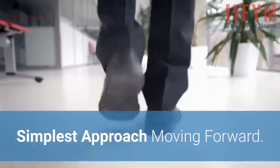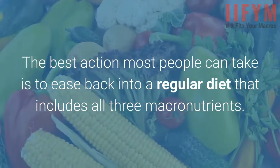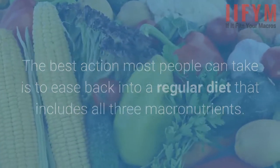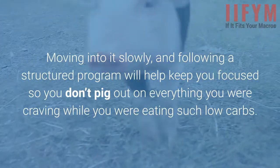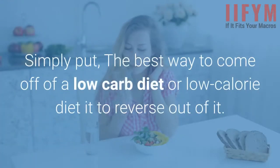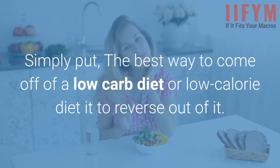The simplest approach moving forward: the best action most people can take is to ease back into a regular diet that includes all three macronutrients. Moving into it slowly and following a structured program will help keep you focused so you don't pig out on everything you were craving while eating such low carbs. Simply put, the best way to come off a low-carb or low-calorie diet is to reverse out of it.